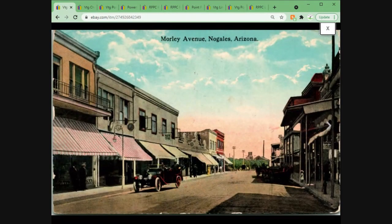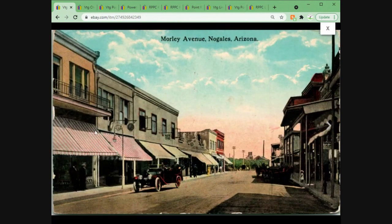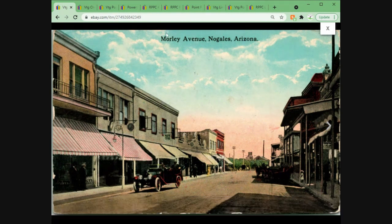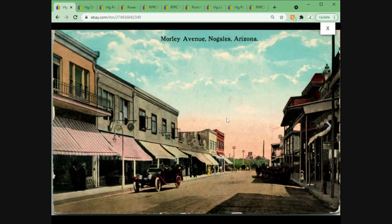Next up we've got Morley Avenue in Nogales, Arizona. This one went out on an offer to watchers — from 1916, divided back. It sold for $23 plus first class shipping. It's got a lot going for it: there's a car, it's a street view, and it's a relatively uncommon location for this age. Nogales, Arizona was not a big town at the time, so probably not a lot of postcards were produced.